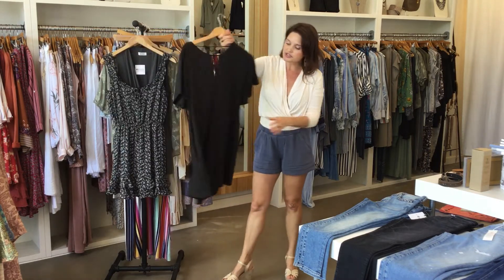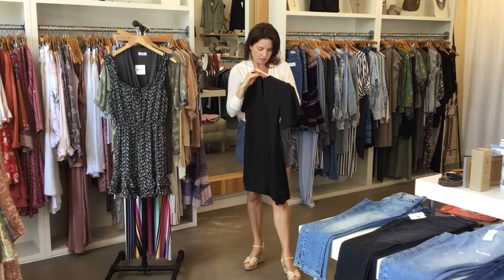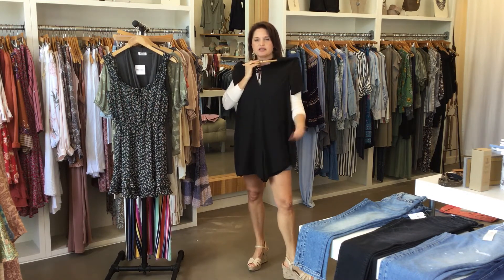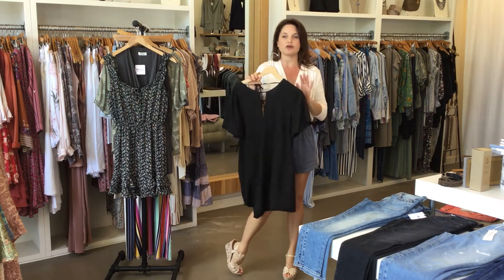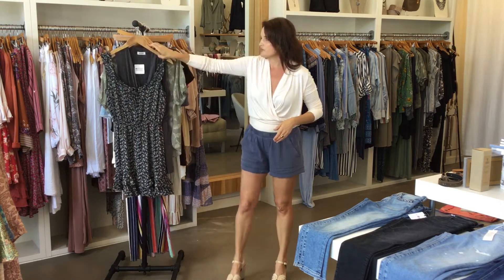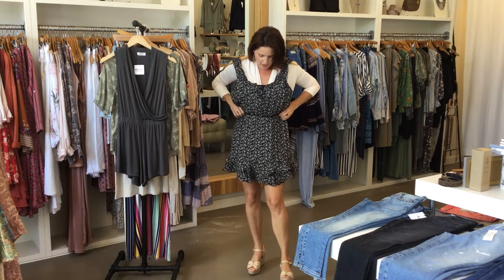This is my last jumper — it's by Splendid, it's an extra small, but it's meant to be oversized. I'd say it would fit a small or extra small person. I love jumpers because it's just one outfit — one thing that's all you have to think about, put it on and go. You don't have to worry about shirt, shorts, how do I match — the whole thing is done.